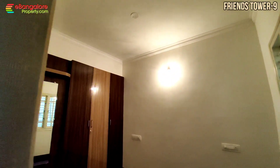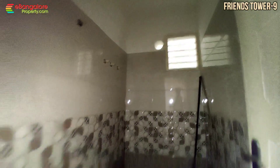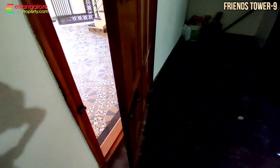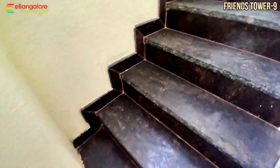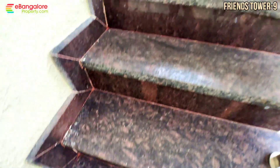It is Friends Tower number 9. You have seen Friends Tower number 8, which is also northeast corner. This plot size is slightly less than Friends Tower 8. This is measuring 28 by 30 feet, 840 square feet. As it is a corner site, good natural ventilation is there.